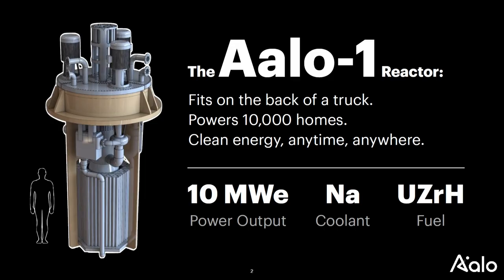Essentially what we're doing is building small nuclear reactors that are factory mass manufactured. Each reactor is 10 megawatts electric in output. For those in the energy space you probably know this, but for those who aren't, this is roughly something that can power 10,000 homes or a small data center. There are a lot of interesting things about this reactor design that make it pretty unique and special.